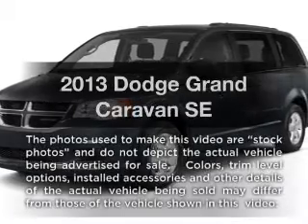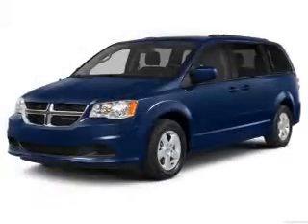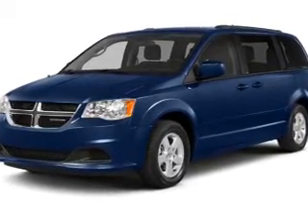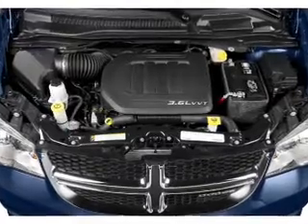Get noticed in this 2013 Dodge Grand Caravan. If you're looking for a first-rate auto, this one could be yours today. With a solid six-cylinder engine, the powertrain includes front-wheel drive that responds smoothly to its automatic transmission.